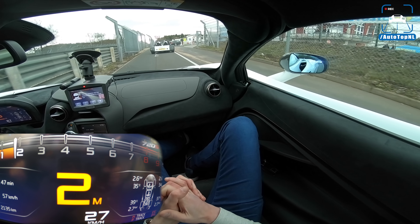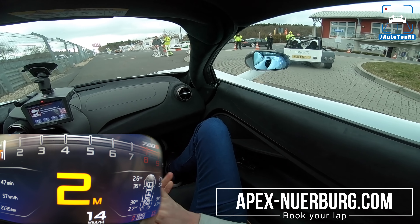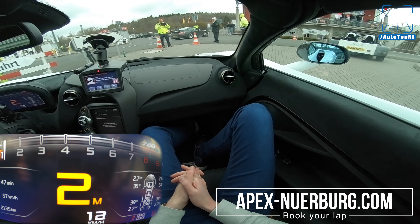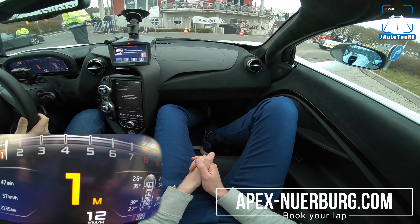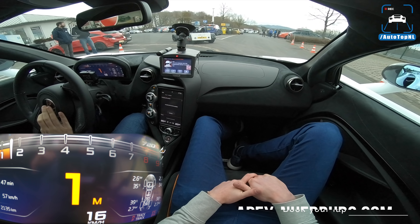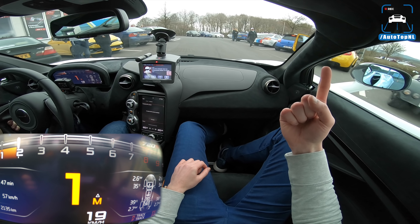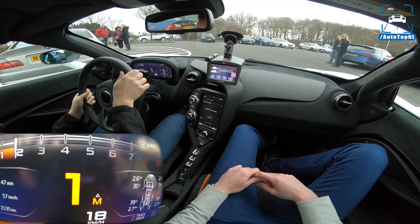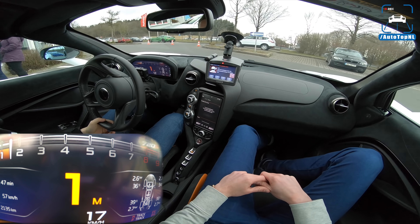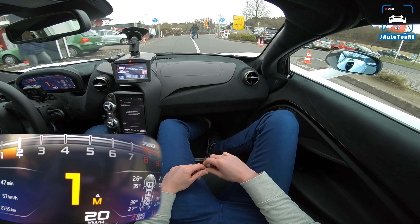So guys, I hope you enjoyed this video. We are going to do some more with Apex in the future, so stay tuned — you can subscribe by clicking the big button. You can check out this playlist of POV reviews, and check out this POV review of a McLaren 570S tuned by Racechip — also very cool. Stay tuned and we'll see you at the next one, bye guys!